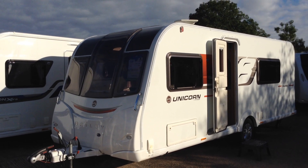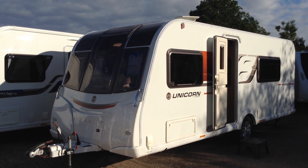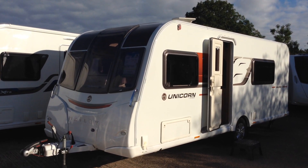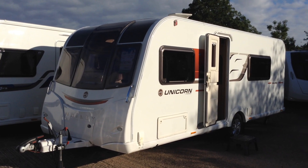Hi, it's Gary at Broad Lane Leisure. Today on the show round is a 2016 Bailey Unicorn Madrid. It's available to view at Broad Lane Leisure, Alcester Branch. It's B495QD for your sat-nav. The phone number is 01789 763432. It's priced at £16,795 and it's a luxury two berth.